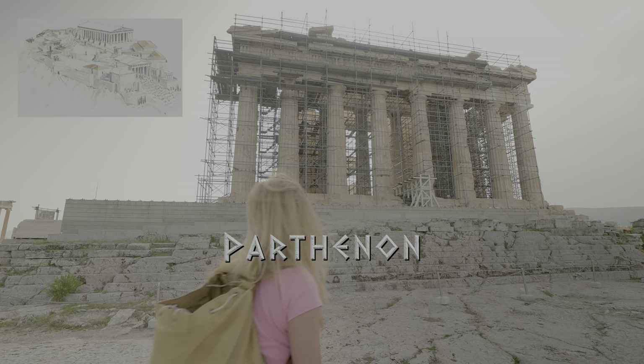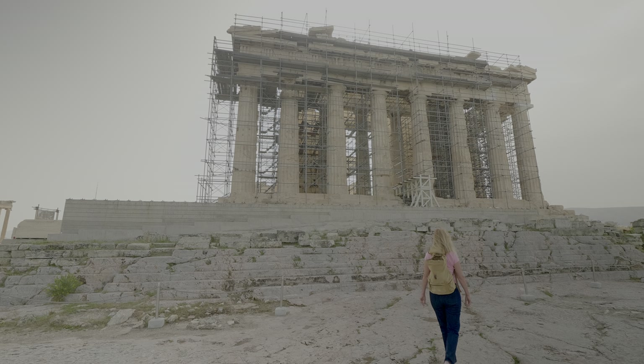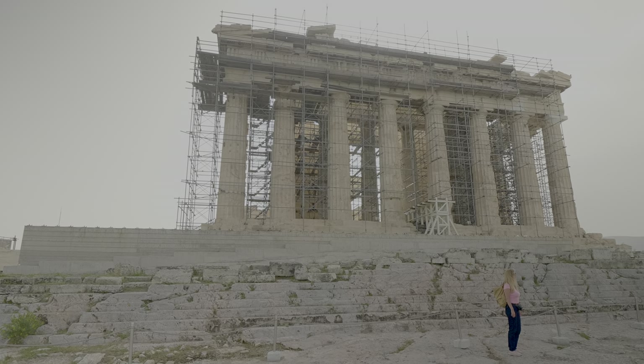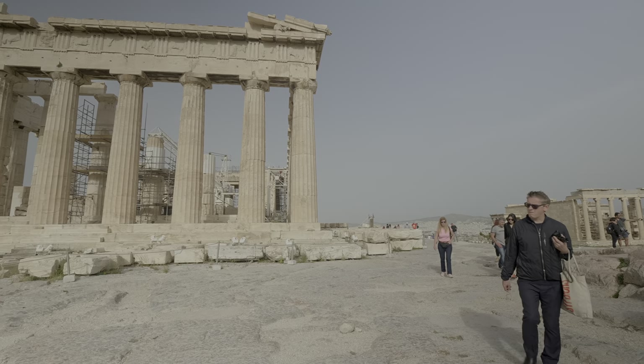And now, the Parthenon. It is regarded as an enduring symbol of Greece, Athenian democracy, and western civilization. It was built between 447 and 438 BC. The sculptures of the east and west pediments — a triangular-shaped gable between the roof and the columns — were finished six years later. We are now going around the temple to see its eastern side.